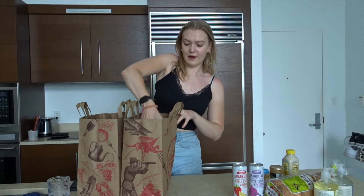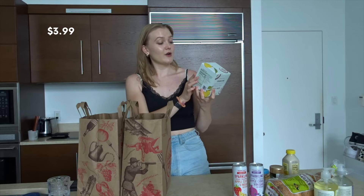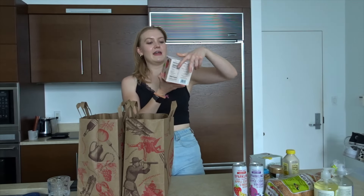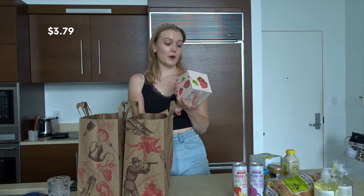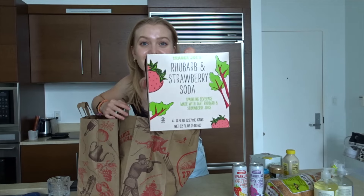My husband found this and really wanted to try it — this is the Trader Joe's Sparkling Coconut Water with Yuzu. We really love Yuzu, so I'm excited to see if this is nice. And I saw this: the Trader Joe's Rhubarb and Strawberry Soda, a sparkling beverage made with tart rhubarb and strawberry juice. This looks so good.